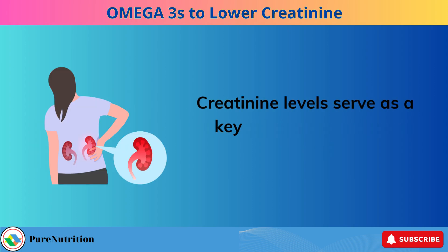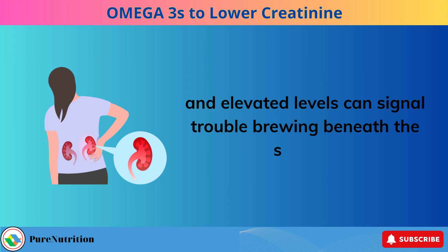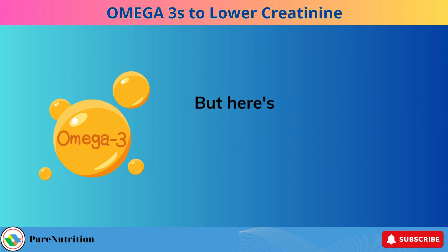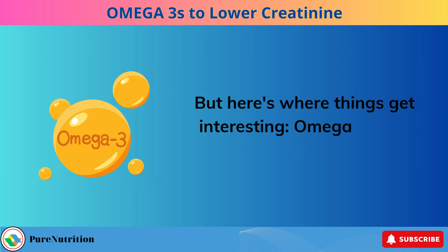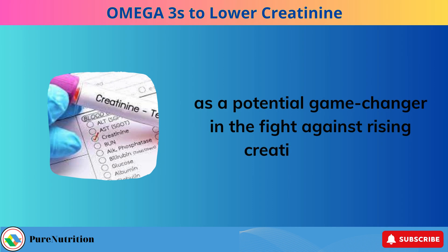Creatinine levels serve as a key indicator of kidney function, and elevated levels can signal trouble brewing beneath the surface. But here's where things get interesting: omega-3 fatty acids have emerged as a potential game-changer in the fight against rising creatinine levels.